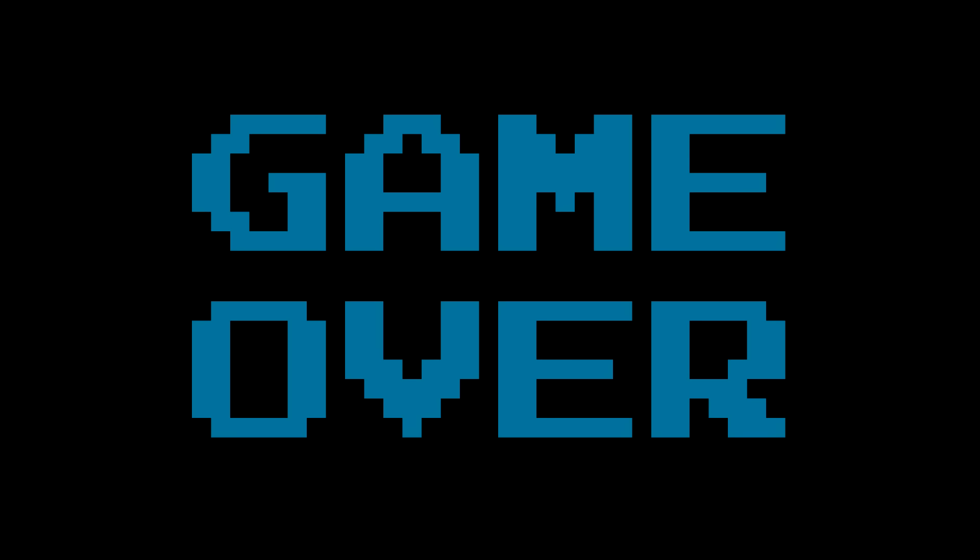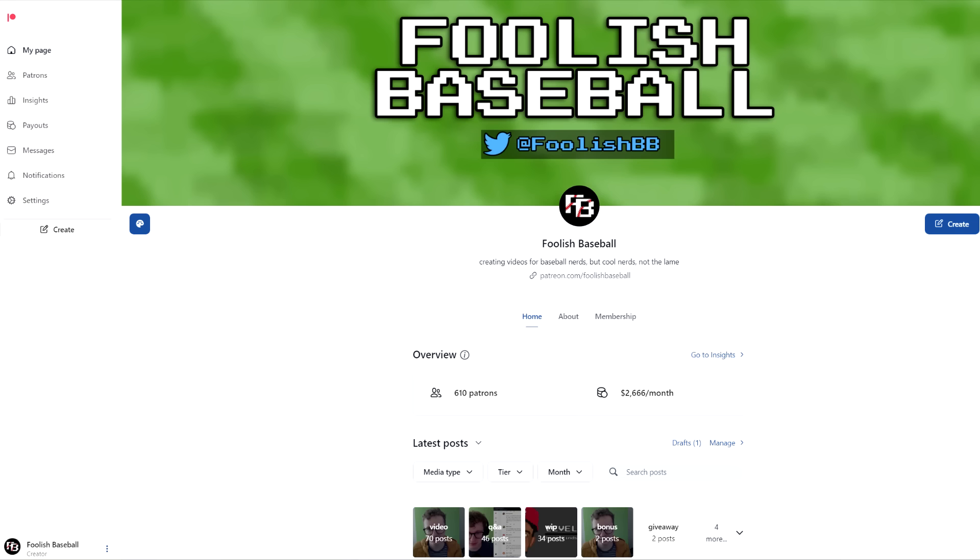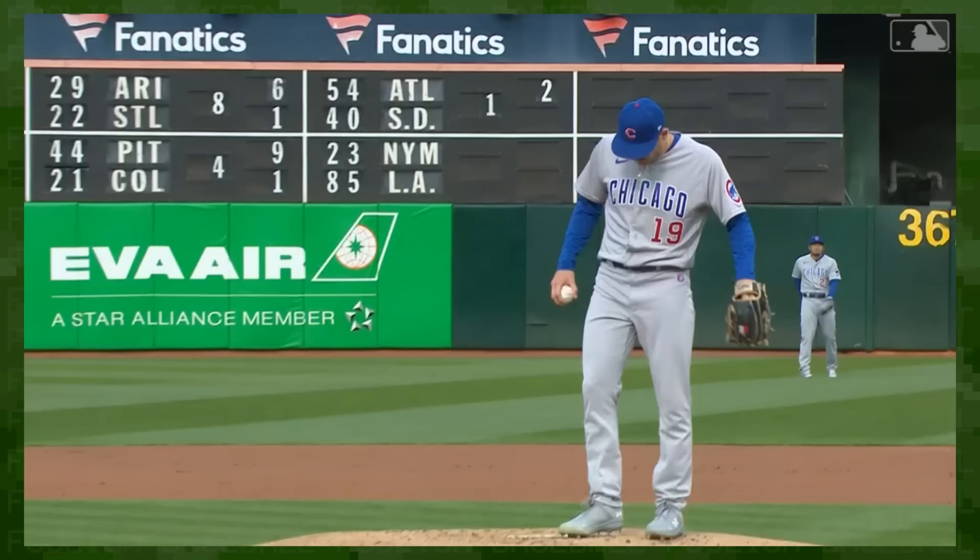There you have it, folks. Be sure to like, subscribe, maybe check out my Patreon while you're at it. Okay, the casuals are gone.